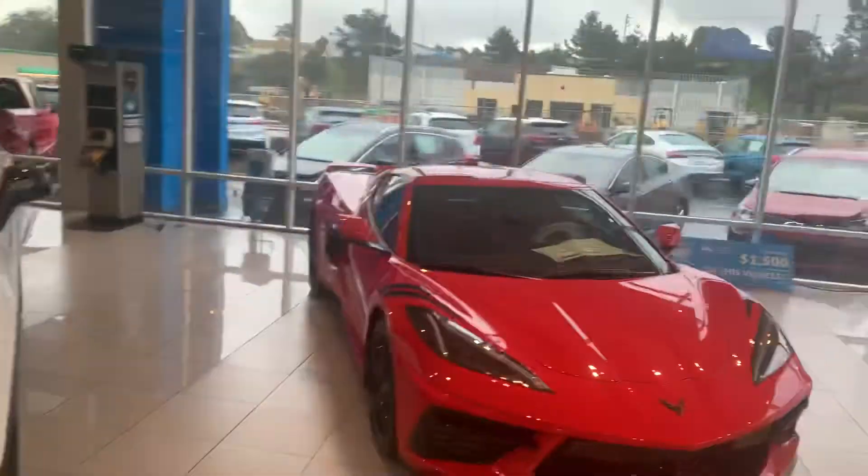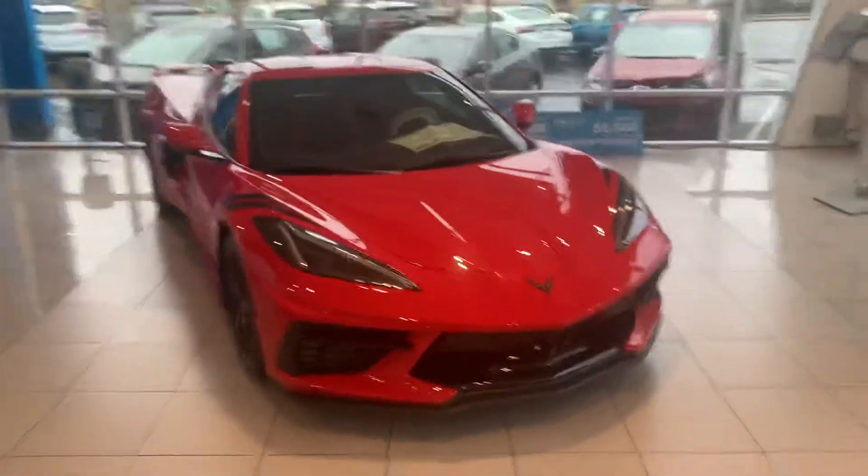Hey Mike, this is Tim at Stewart Chevrolet. I hope everything's well with you. I want to get you a better look at the 2020 Corvette.